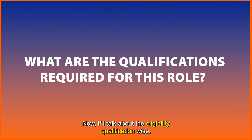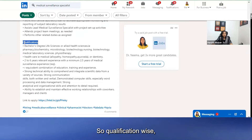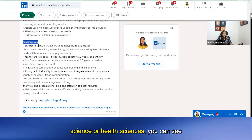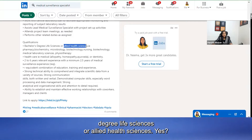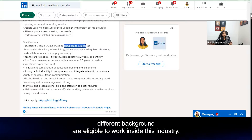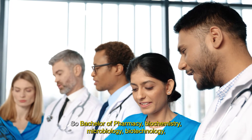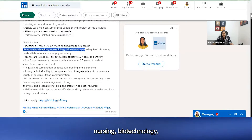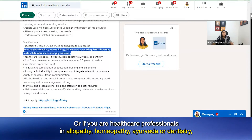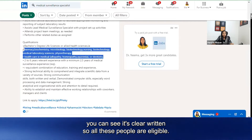Now, regarding eligibility and qualifications — who all are eligible? Qualification-wise, if you have a bachelor's degree in life sciences or health sciences, you are eligible. Specifically: Bachelor of Pharmacy, Biochemistry, Microbiology, Biotechnology, Nursing, Medical Laboratory Sciences, Physiotherapy — all are eligible. Healthcare professionals in Allopathy, Homeopathy, Ayurveda, or Dentistry are also eligible, as it is clearly written in the job posting.